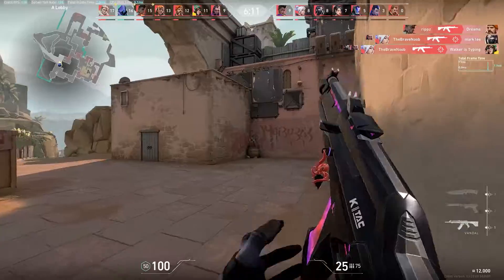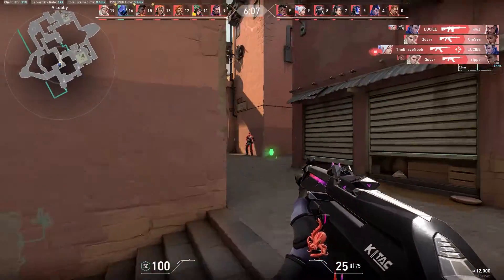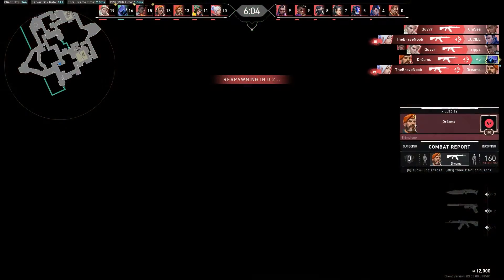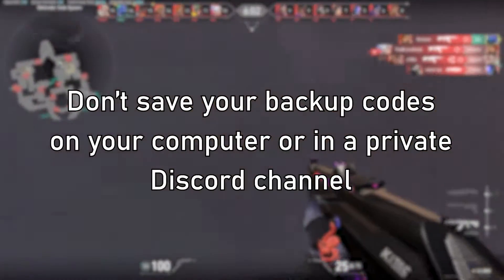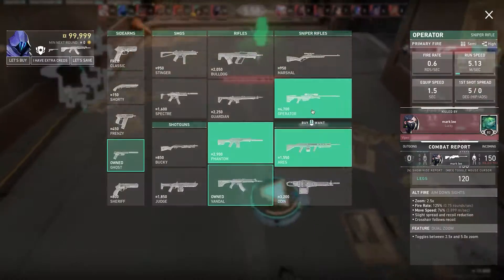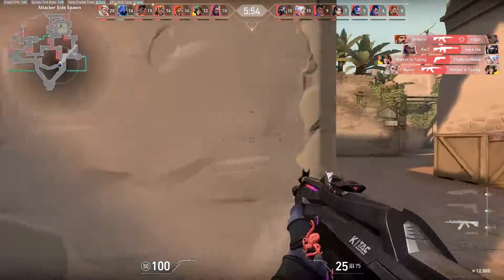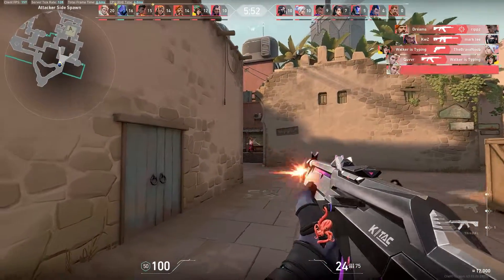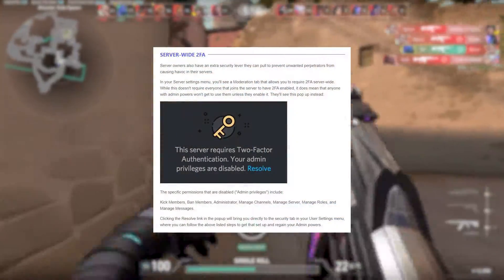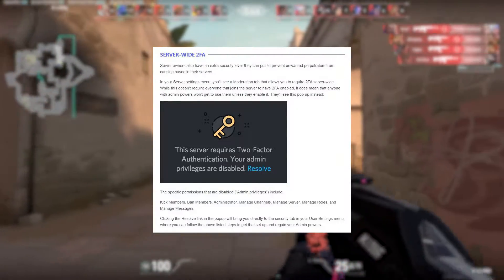I would strongly recommend that you take a piece of paper and write down these codes, and then store this piece of paper in a safe place that you'll remember. Do not save these codes on your computer in a text file, or even worse, in a private Discord channel. Two-factor authentication is the best method to prevent troublemakers access, and if you're interested in moderating for some Discord servers in the future, it's also a requirement for some communities. So I would immediately set this up.